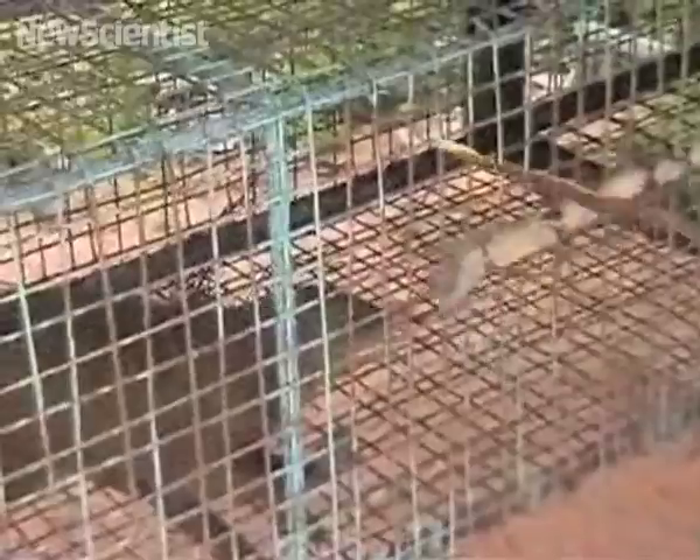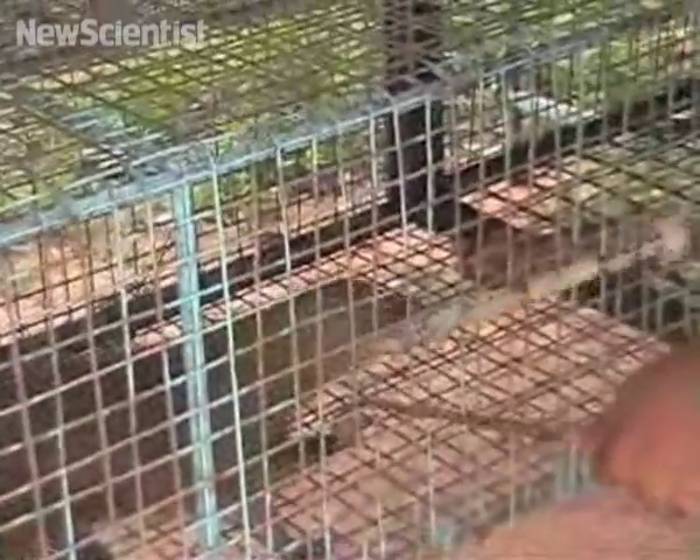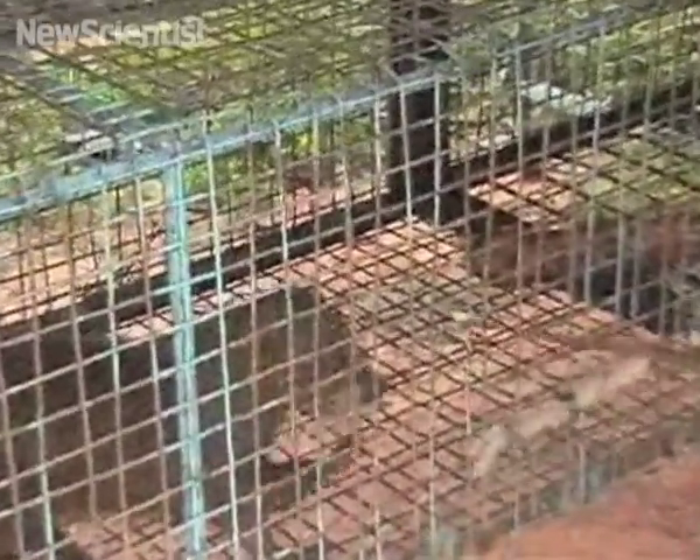This dwarf mongoose isn't being trained to do tricks — it's learning how to sniff out landmines. Engineers at the University of Maritua in Sri Lanka have taught it to stand up on its hind legs whenever it smells explosives. They chose a mongoose because of its sensitive nose and light weight, which should allow it to walk over landmines unharmed.